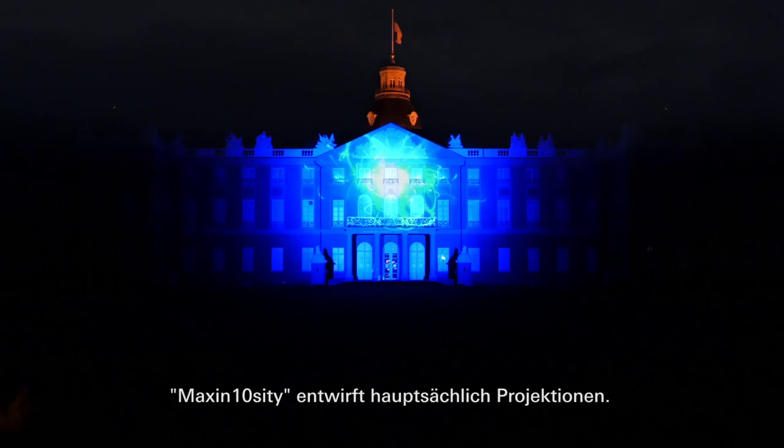MaxIntensity is doing mainly mappings and we are quite specialized in giant building mappings, so usually we are doing big things.